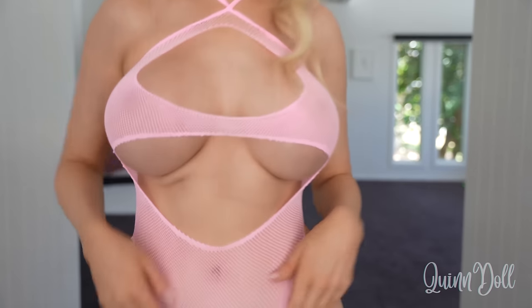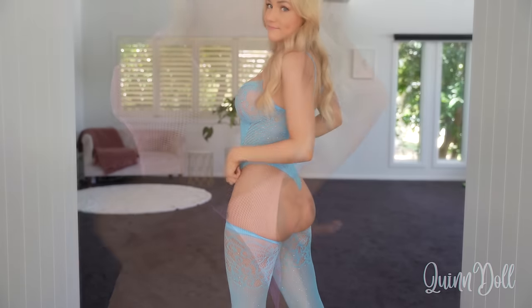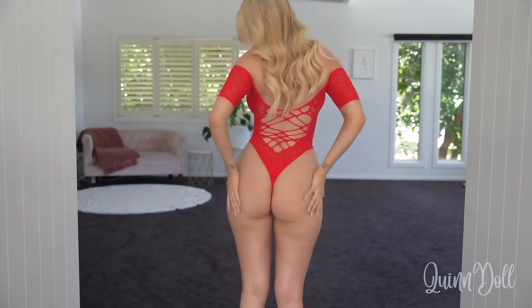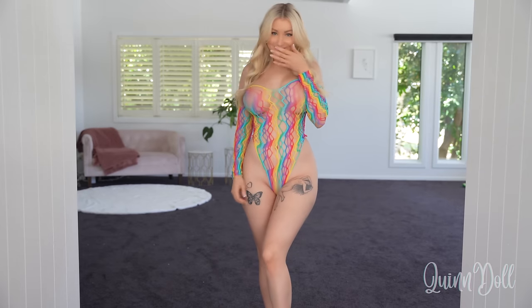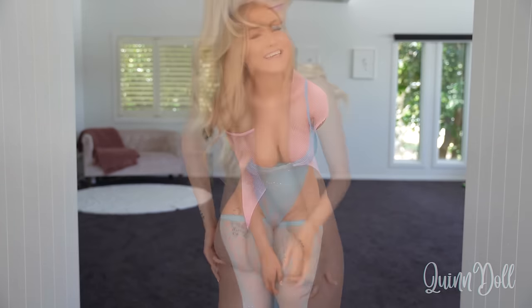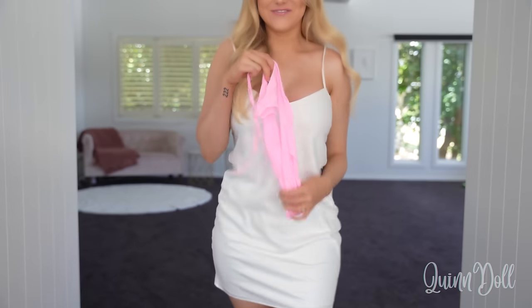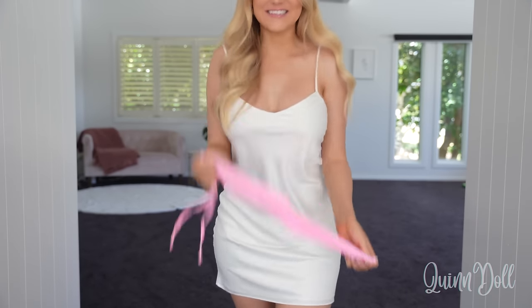I have no idea if I have this on right. It looks so funny. Hey babe, welcome back to my channel. Today I am trying on some tiny little bodysuit, bodysock things. I don't really know what to call them. They look like this — really, really tiny, really stretchy. Can't wait to show you. Let's get into it.